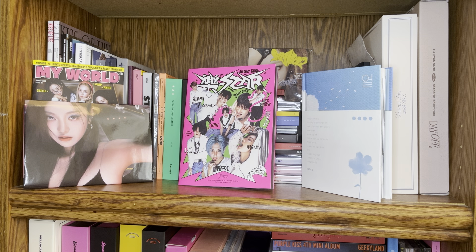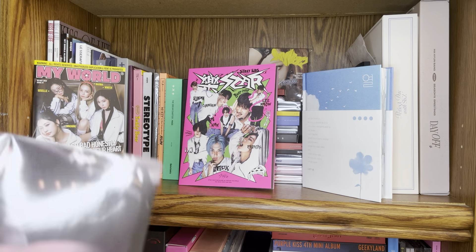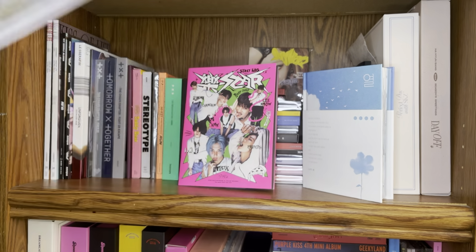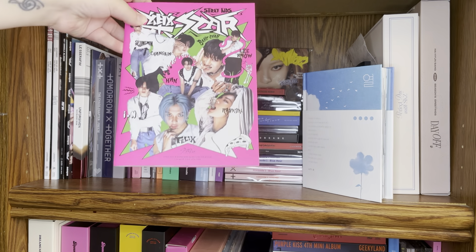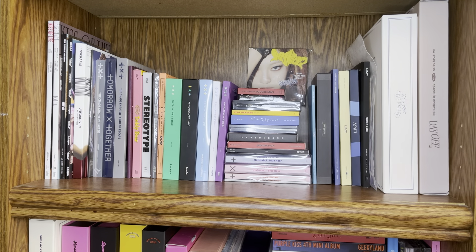The next shelf here is kind of a random mix of groups - it's mostly TXT, a lot of jewel cases, and Lucy has a really big section. On the side here I just have Ningning's Drama album because I love it, even though it's just a folded poster. I have the My World magazine-looking version displayed because it's my favorite album concept from them. I also have the Headliner version of Stray Kids' most recent album Rockstar displayed, and Lucy's Fever album - my favorite album packaging of all time - displayed as well.